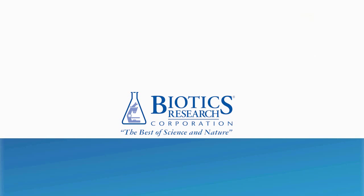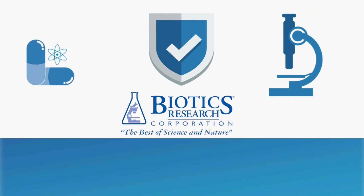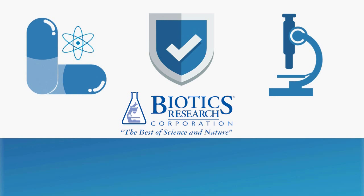Biotics Research provides safe, effective, superior nutritional products for health care professionals and their patients.